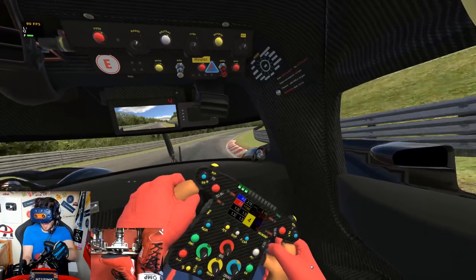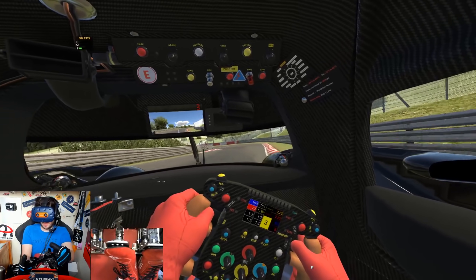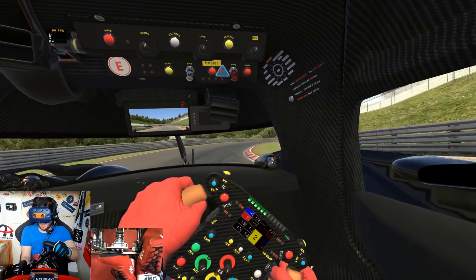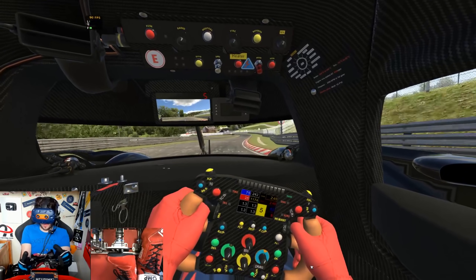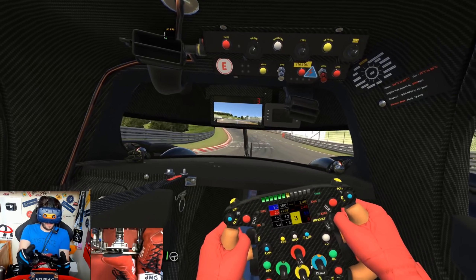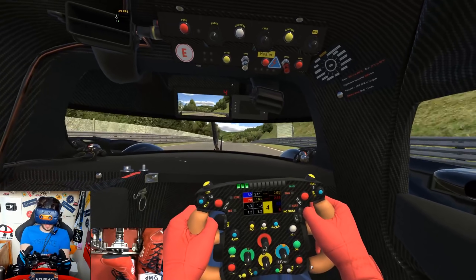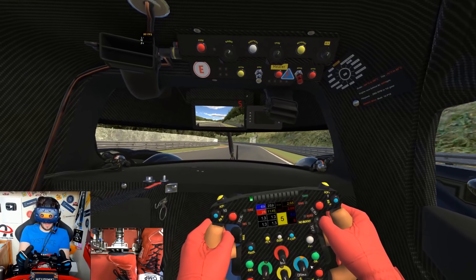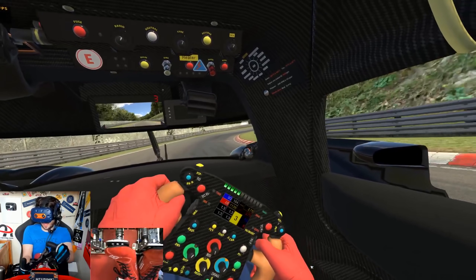Now for the fast left-hander — just a small blend of throttle through there, you could probably go flat if you're confident, but I want to make sure I get around. When not using the boost, this car is effectively rear-wheel drive, so it's quite easy to get it sideways if you're too optimistic on the throttle. Miss-hit-miss — can we get it right? Yeah, nice! Breaking quite early for this hairpin — so easy to lock up through here with the change of elevation.